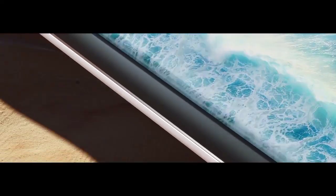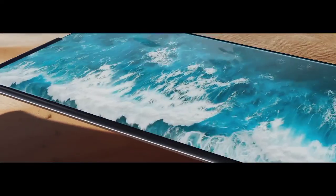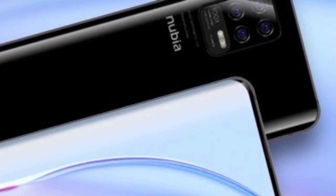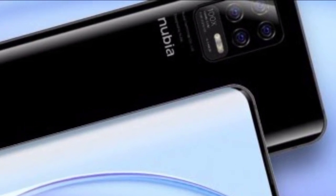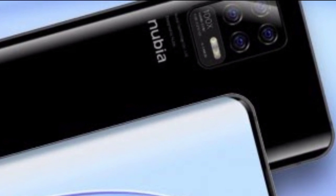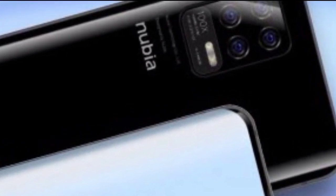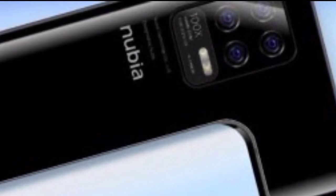The display is showing some curved sides which are matched by the curved sides of the back. On the back is a quad camera with a 100x hybrid zoom level. Below that are the focal lengths: 16mm for the ultra-wide camera and 135mm for the telephoto — 5x magnification over the main camera. That is presumably a periscope even though it is not drawn as such in the render.